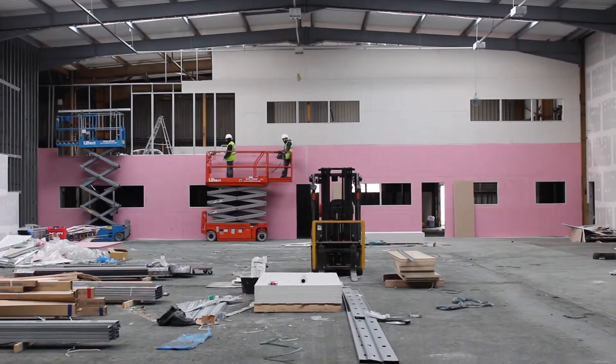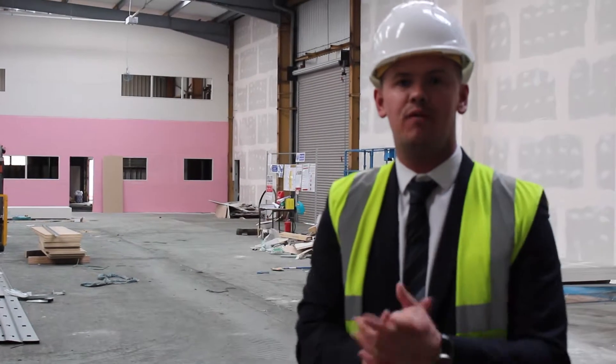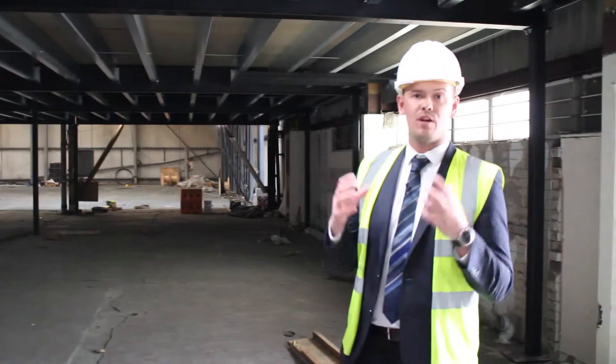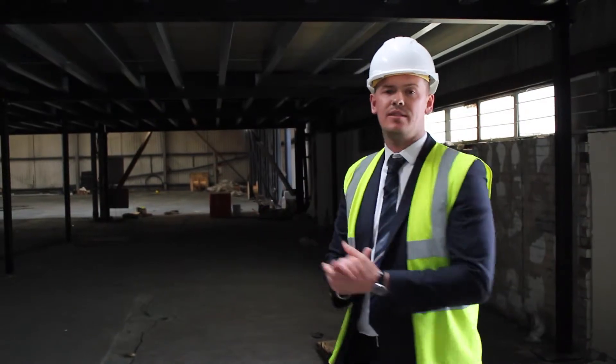That's going to be the boardroom, so you can imagine sat in that boardroom you're going to be able to see the entire production space for the business — it'll just give the absolute wow factor for when they've got visitors to their boardroom. Over the coming weeks we're going to be back here filming on a regular basis, so keep checking our YouTube channel for updates on how this build is progressing.